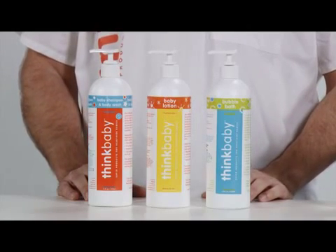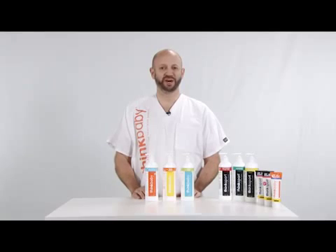And the baby shampoo is tear free. If you have any questions, please do not hesitate to email us or go to GoThinkBaby.com.